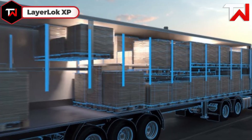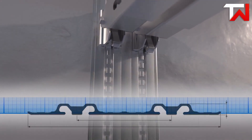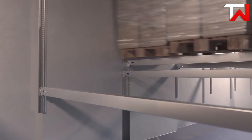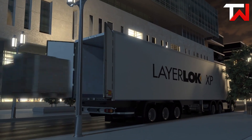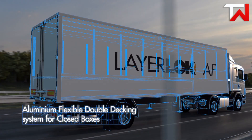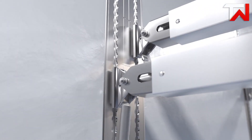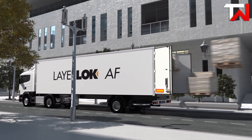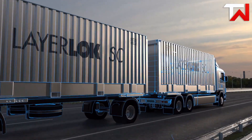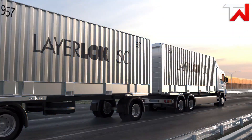LayerLock XP: The LayerLock XP is a revolutionary double-decking system that redefines cargo efficiency for modern transport. With an ultra-low profile of just 9.25mm and a minimal adjustable pitch of 21.5mm, it maximizes every millimeter of trailer space, making it ideal for mixed height loads and refrigerated vehicles. Its lightweight construction reduces vehicle weight by up to 44%, enhancing payload capacity and lowering operational costs. Certified to PIEK standards, the LayerLock XP operates below 60 decibels, facilitating nighttime deliveries in noise-sensitive urban areas. It offers various track configurations and is compatible with both double-decking and captive load-securing systems.